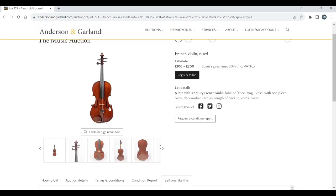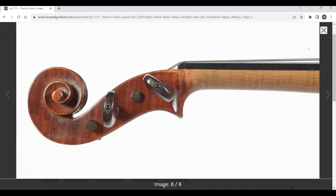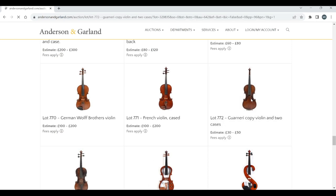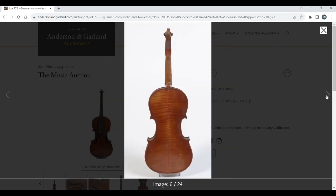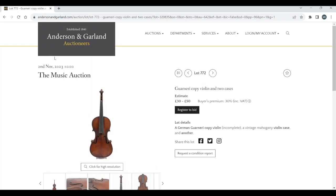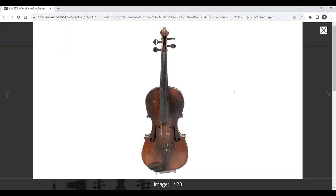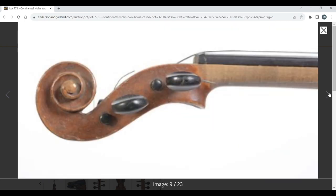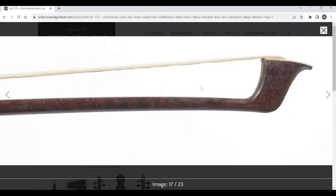Let's have a look at this French violin, cased. Just fairly standard. Let's see what it's labelled — Friedrich Auguste Glass. There's a Guarneri copy violin in two cases, estimate 30 to 50 pounds. Just looks like a fairly standard trade violin. Continental violin — definitely looks fairly standard. A couple of bows, don't think it's anything too crazy.